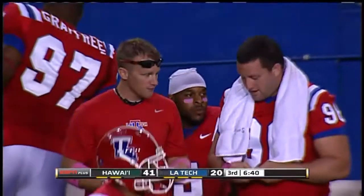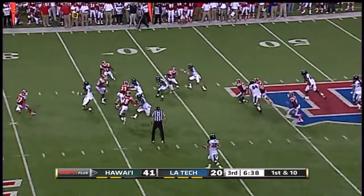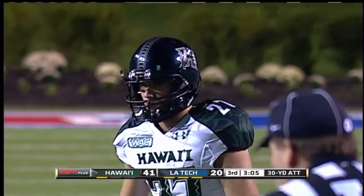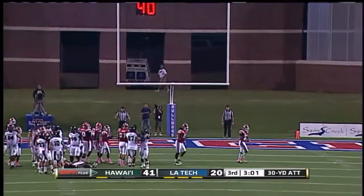The extra point is good from Matt Nelson. They start this from the Bulldogs' 42. Bubble screen — Pollard the catch, yards after catch, plenty of them — has a first down down to the 30. 30 yards from the left hash, and the kick is good.